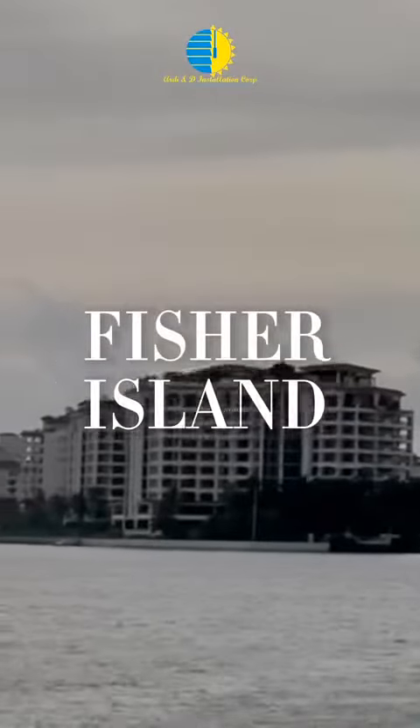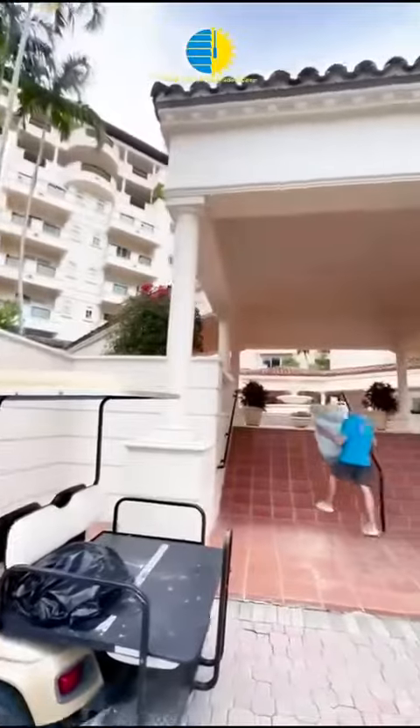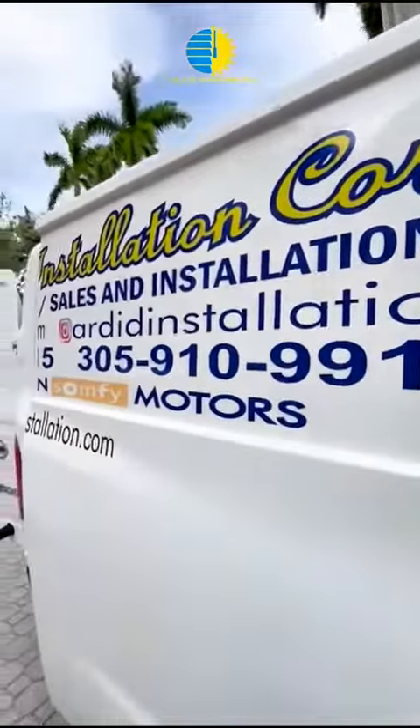Today, we want to show you this magnificent completed project from the exclusive area of Fisher Island. Getting to this exclusive island is always a wonderful experience for us. Being able to enjoy its landscapes recharges us to make this completed project have the result you are about to see.